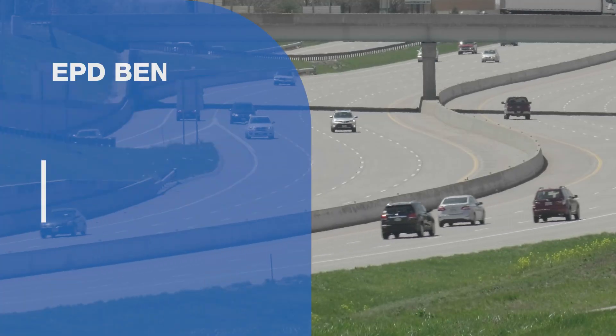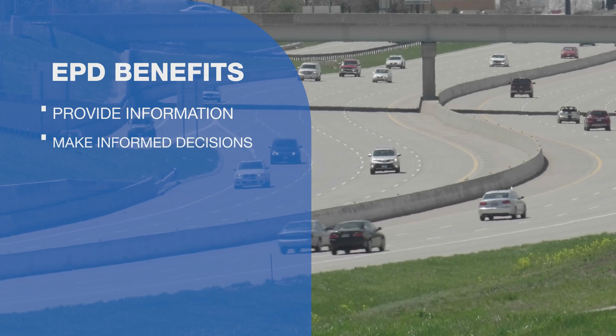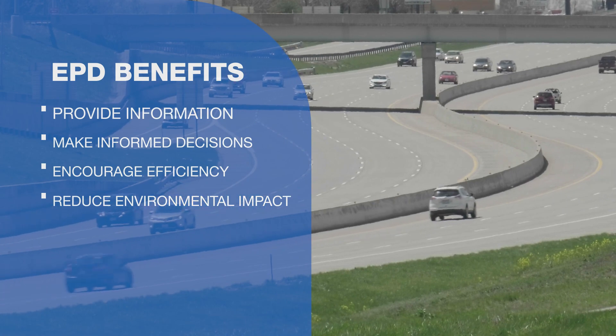EPDs provide environmental impact information, help transportation agencies make informed decisions, encourage industry efficiency, and reduce environmental impacts.